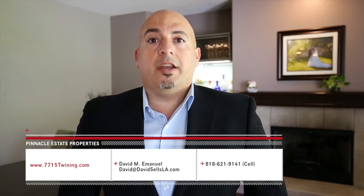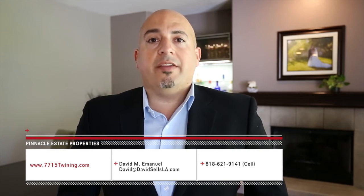Thanks for viewing this virtual tour of 7715 Twinning Way. For more information regarding this home, please check out the website at www.7715twinning.com. To schedule a private showing, you can contact me at 818-621-9141 or by email at david@davidsellsla.com. Looking forward to meeting you.